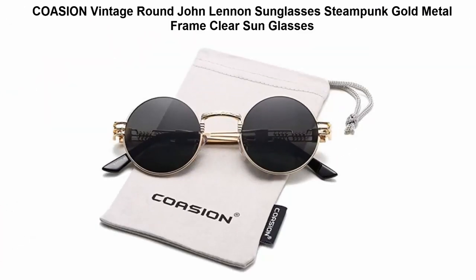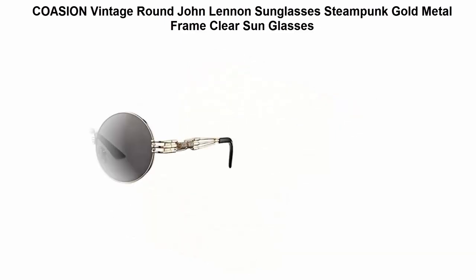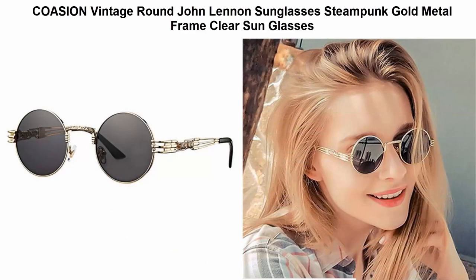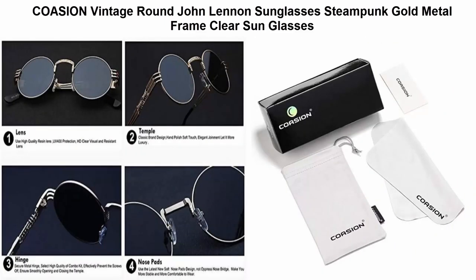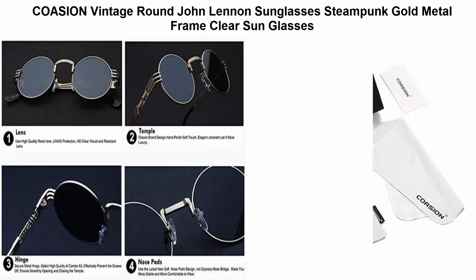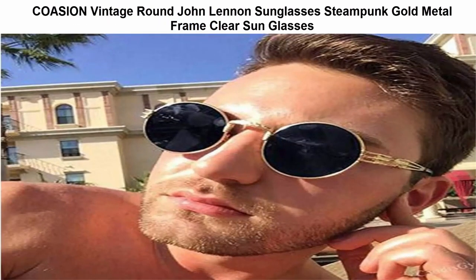Top 5: Cozion Vintage Round John Lennon Sunglasses, Steampunk Gold Metal Frame Clear Sunglasses. Metal frame, composite lens, non-polarized, lens width 47mm. Retro mirror circle sun shades with a little hippie style — unisex style for both men and women.